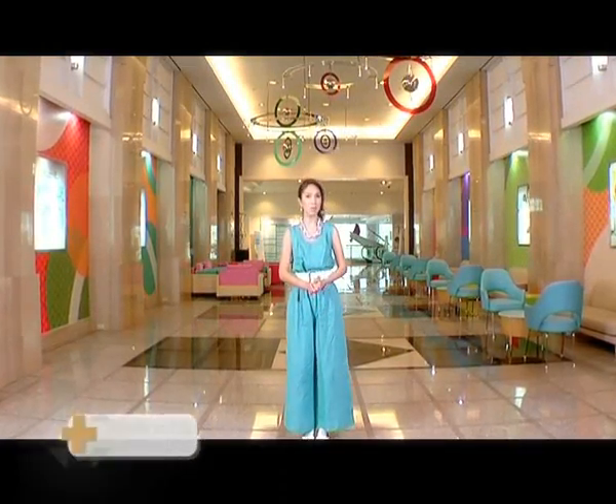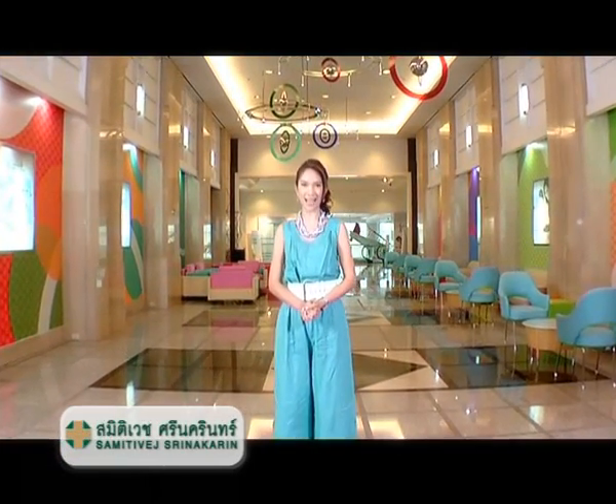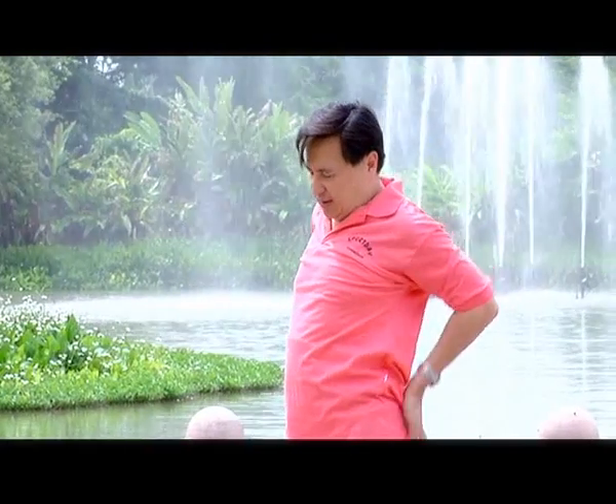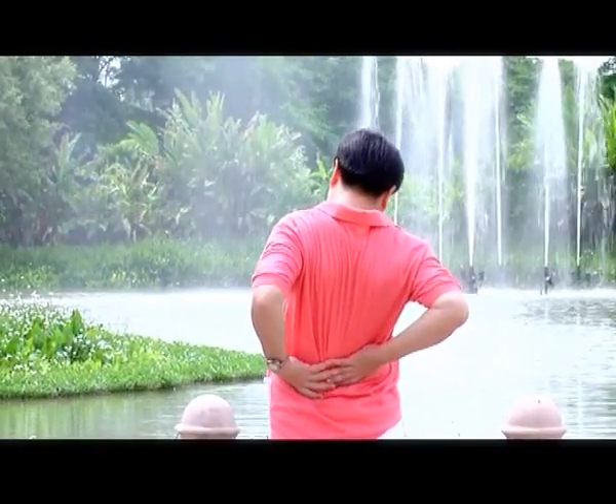Chronic back pain as a result of spinal disc herniation is the most common type of back pain of modern age. It is mostly found in the working age group between 20 to 40 years old. Other than back pain, the pain also radiates toward the hip, leg, thigh, and toes, as well as causing weakening or numbness of the leg. This would result in shorter walking distance and a loss of balance.